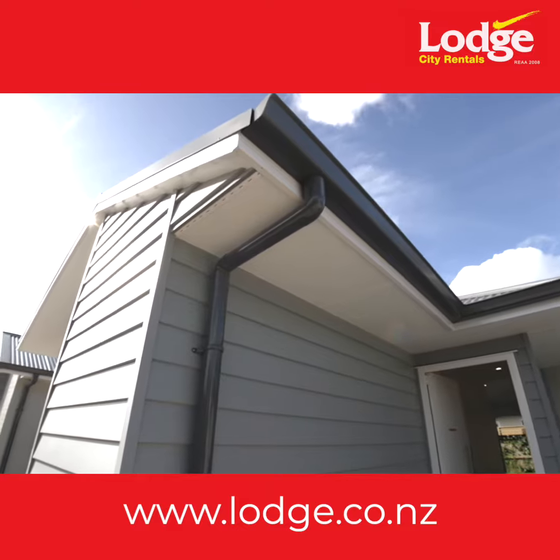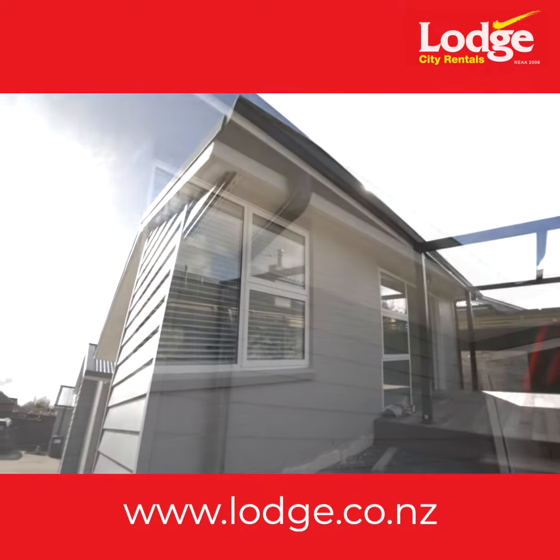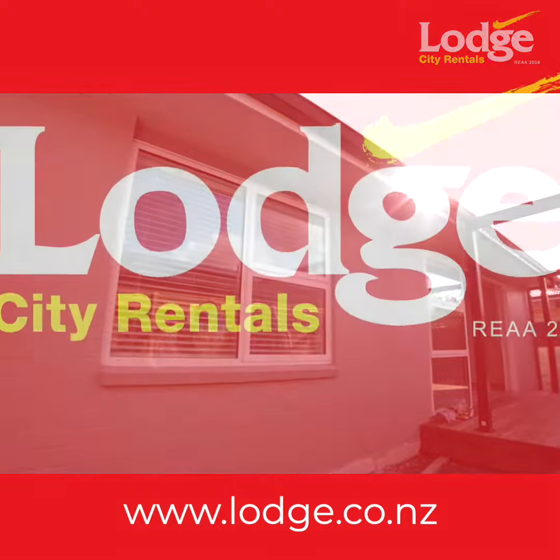Nestled within a vibrant neighbourhood, you'll have easy access to local amenities, schools, parks and more, ensuring a well-rounded lifestyle for you and your family.